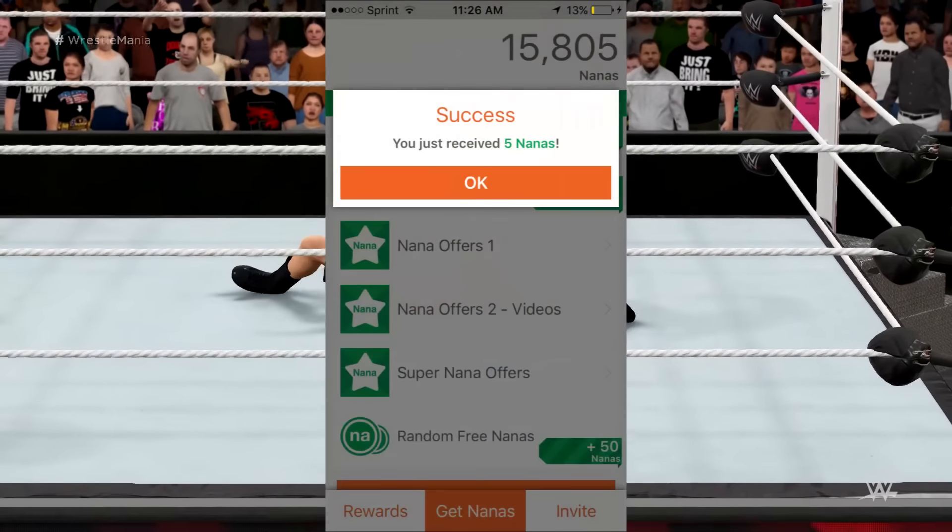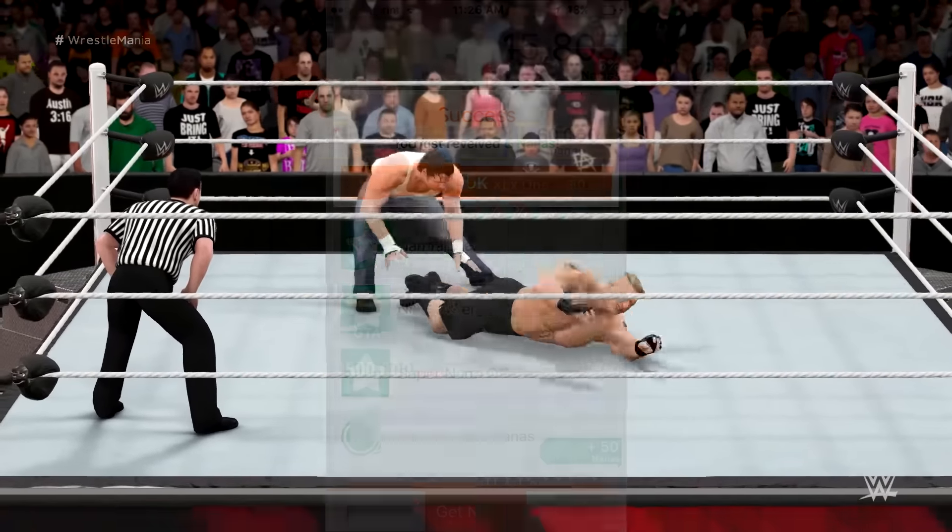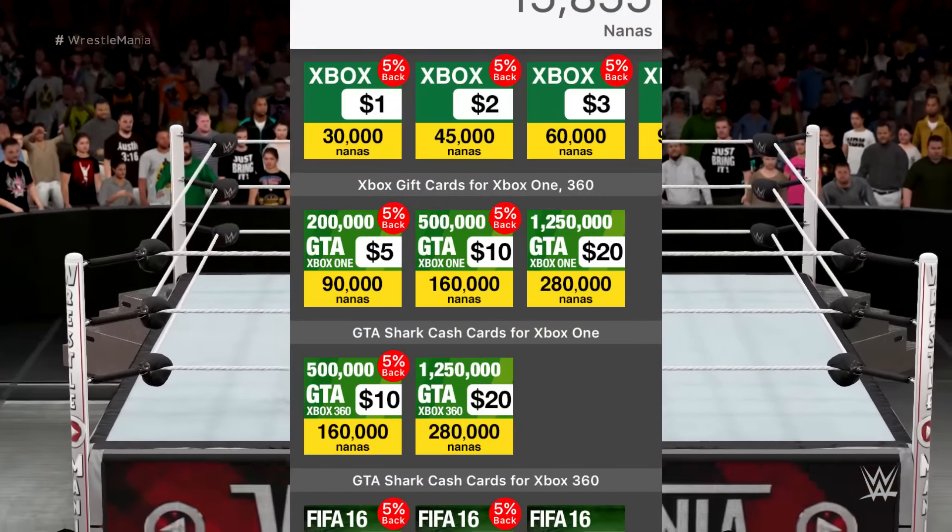Once you complete that, come back to App Nana and it will tell you that you've earned points. Then go over to the rewards, click on the reward you want, and redeem your points.